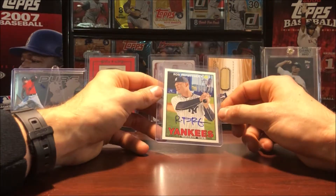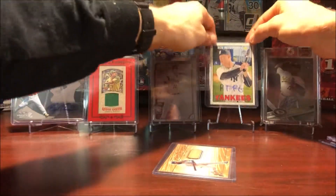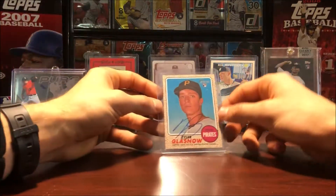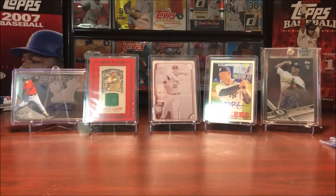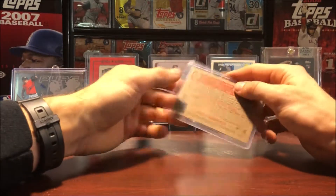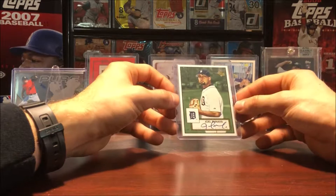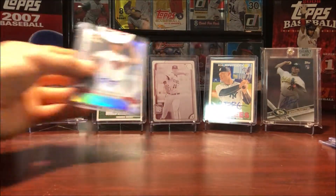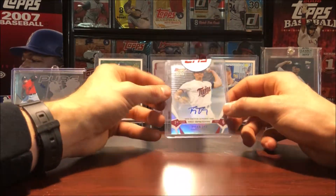Yankee rookie auto is always nice to have — that's a nice looking auto. And then also from Heritage, we got Tyler Glasnow rookie 2017, pretty nice. And then Joel Zumaya rookie card from Topps 52, on card auto — not numbered but still a really cool card. I like that Joel Zumaya card a lot.